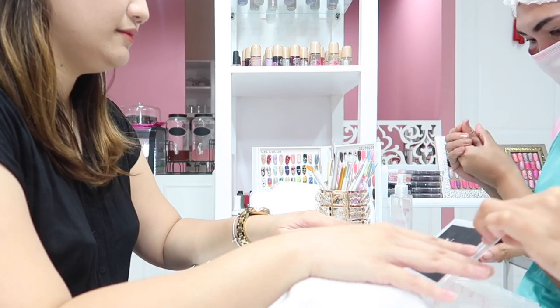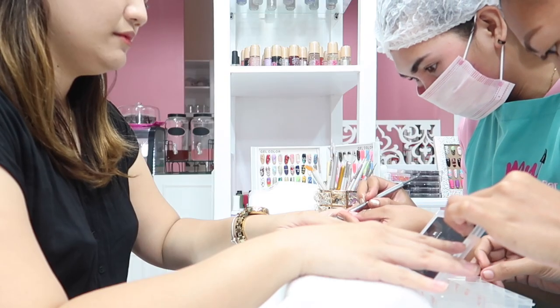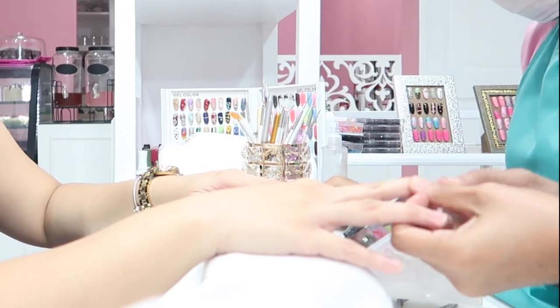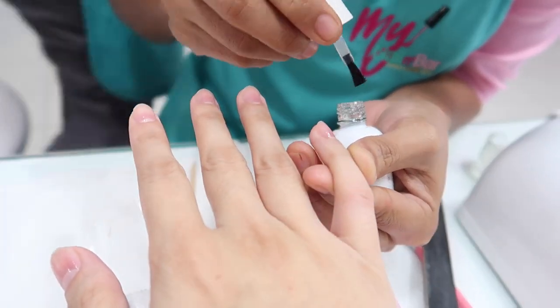For the next step, they are trying on these acrylic nails to find the perfect size for your fingernails. After which, it's time to apply the nail prep, the nail bonder, topping it off with the base coat.